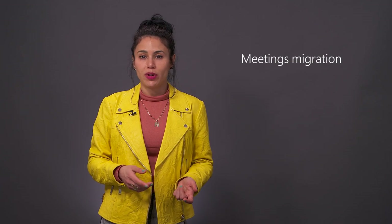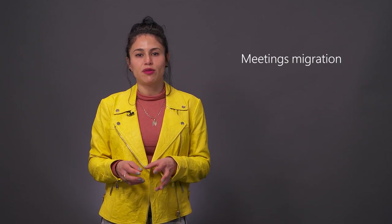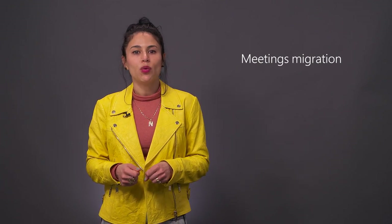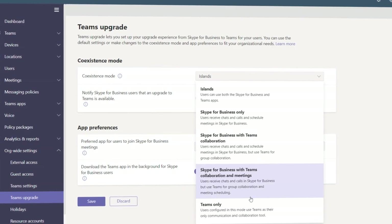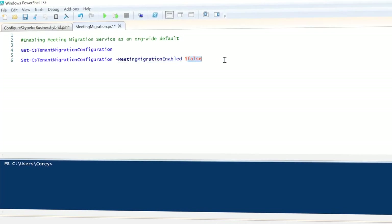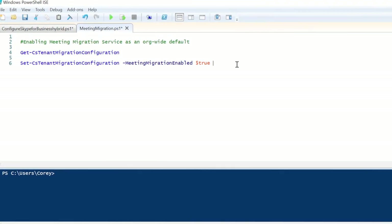For meetings migration, providing that you have Exchange Online deployed, we can migrate upcoming meetings from Skype for Business Server or Online into Teams with the meeting migration service. If you're incrementally moving individuals to Teams-only mode, meeting migration is enabled by default and runs automatically. If you switch your whole tenant over to Teams-only mode in the org-wide setting, you'll need to use PowerShell to kick off meeting migration.